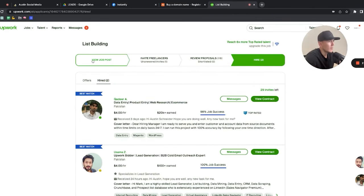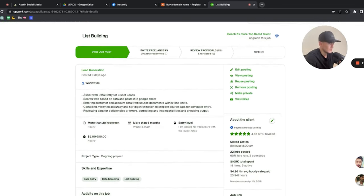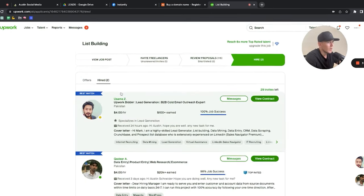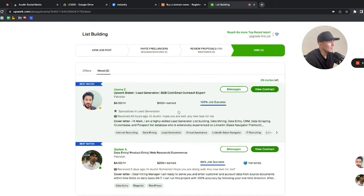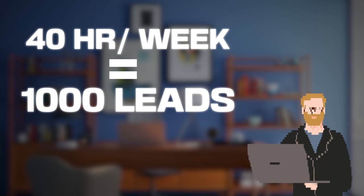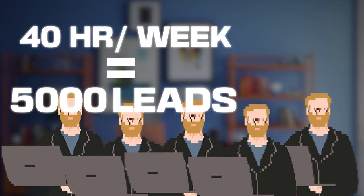I literally posted a job for a list builder a couple days ago because I needed some quick data entry. My job description covers web-based lead searching, entering data into a Google Sheet, and verifying accuracy. I got over 100 people applying and hired two people at four dollars an hour. You can expect about 25 leads per hour, so if you hire them for 40 hours a week you get about 1,000 leads per week.